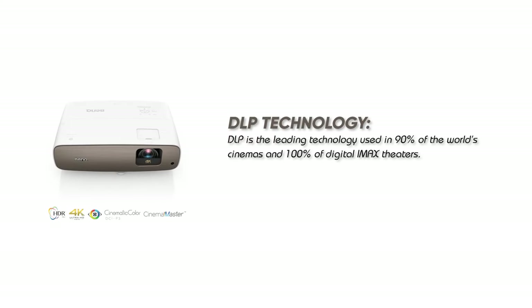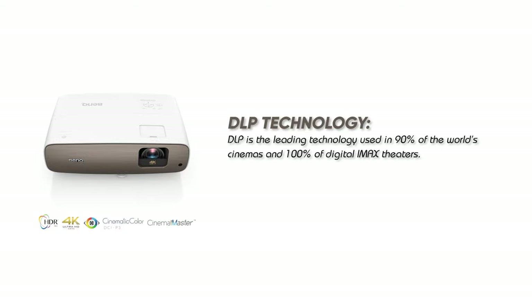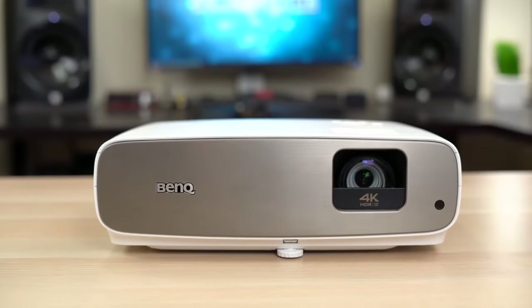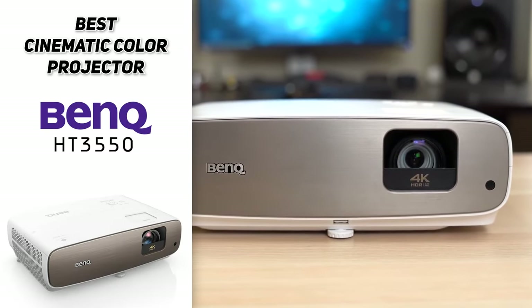And the BenQ is DLP-equipped with leading technology that is used in 90% of the world's cinemas and 100% of IMAX theaters. You'll experience a longer-lasting, slimmer design and sharper, crisper images, all thanks to the BenQ projector.